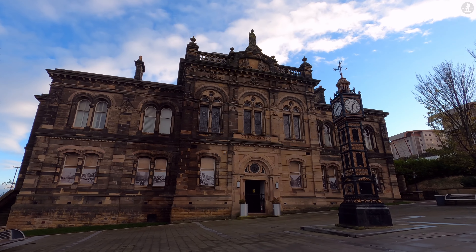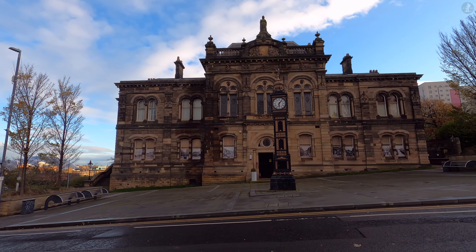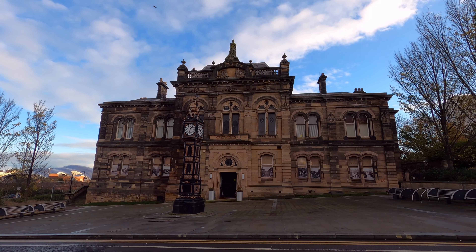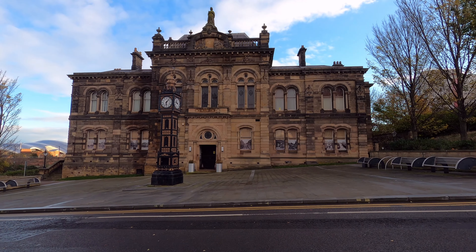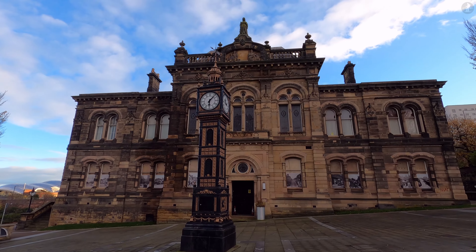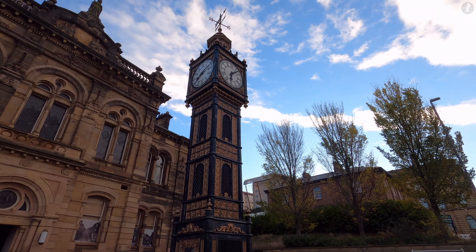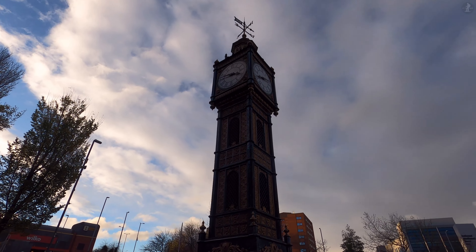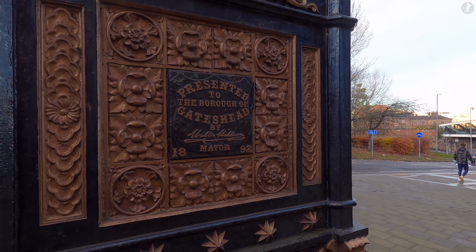Just a bit further up away from the riverside, we find another building that rose from the ashes of the Great Fire. Built in 1870, this is Gateshead's Old Town Hall — a grand Victorian building that also once housed the local court and police station, and remained the headquarters of the Borough Council until 1987. Since then, the Old Town Hall has been used as a local cinema, a part of the Sage, and various other things, but it's also notable for this wonderful clock tower that stands just outside. The clock was placed here in 1892, presented to the town by the local mayor on the occasion of his third election victory.